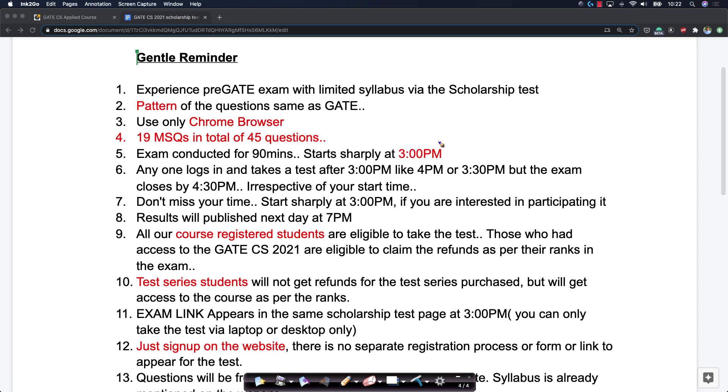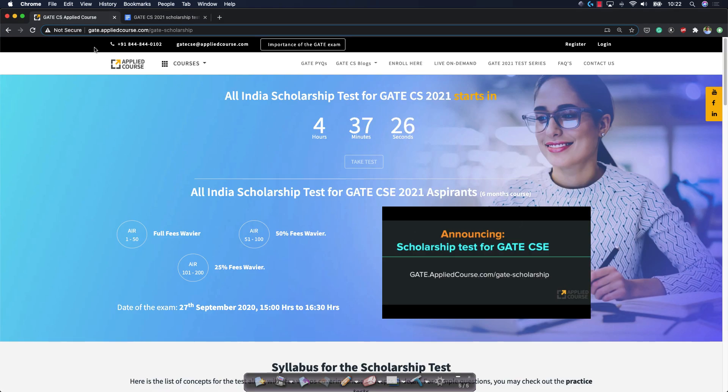The examination itself will start sharp at 3 p.m. At sharp 3 p.m., if you go to gate.appliedcourse.com/gate-scholarship, the timer will come to zero and the 'Take Test' button will become active. You can click on it and take the test.